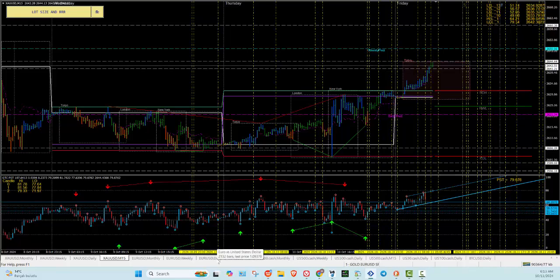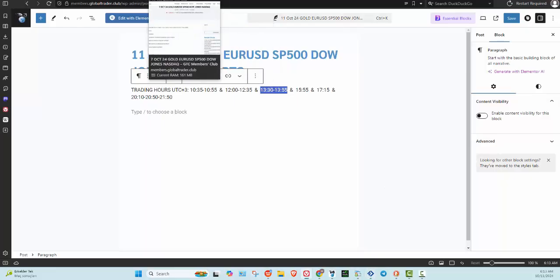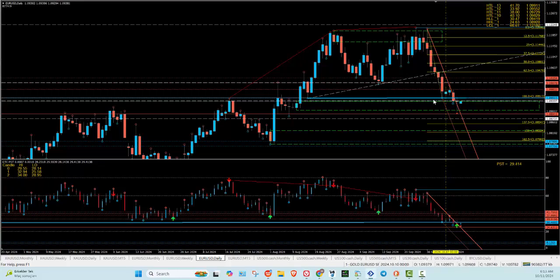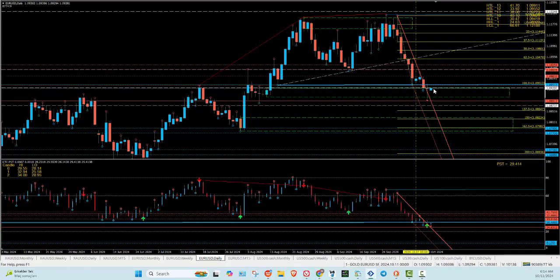Let's take a look at the euro dollar. We had this zone yesterday — follow your swing days. On Monday I already posted that Thursday could be a big day. We had a dip down and up, and now we've got Friday. You can see Thursday: big drop down and a pull back up — this was the zone we said we'd get into, and now we've got room to go.